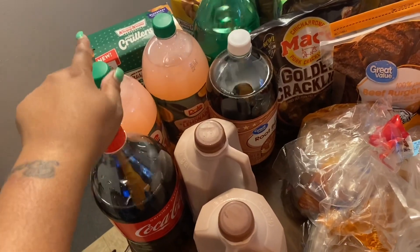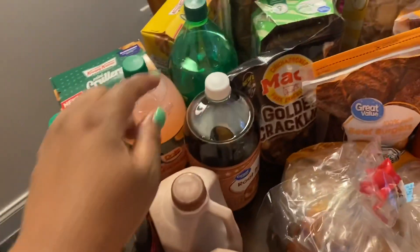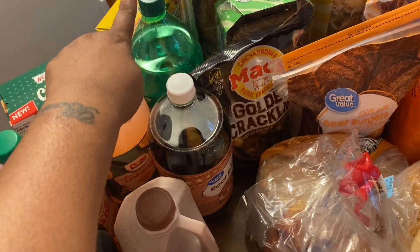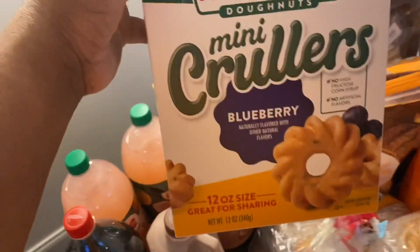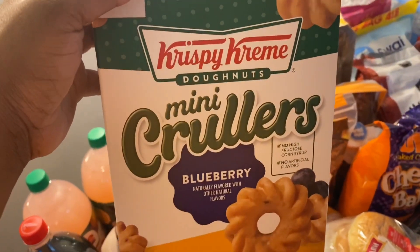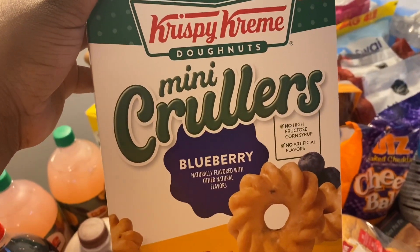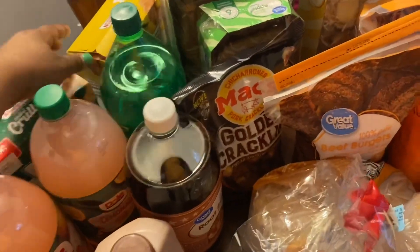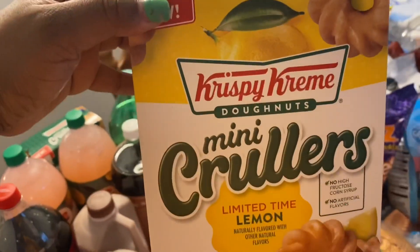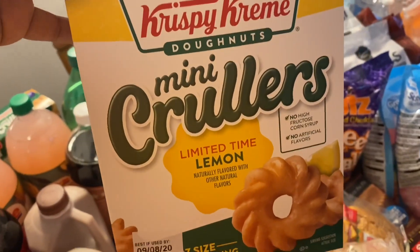I picked up a two-liter Sprite. I also picked up some Krispy Kreme mini crullers — this is new, so I'm going to buy it to try it. I have them in blueberry. They also had the Krispy Kreme donut mini crullers in lemon, which is a limited edition.